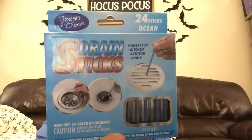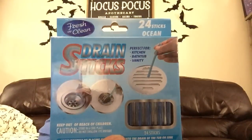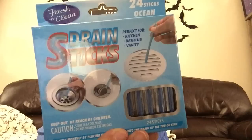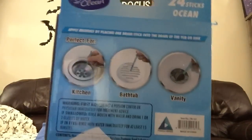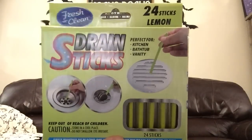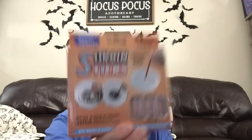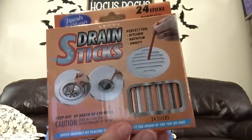If anybody has tried these, let me know in the comments — yay or nay. Has this messed up your pipes, your septic tank, or your city sewer? The first scent is ocean fresh, they're blue sticks for kitchen, bathtub, and vanity. Then there's lemon scented — those are a fluorescent yellow color. Then I picked up citrus, which is more of an orangish color. And then the last one, which is not my favorite at all — it's lavender.